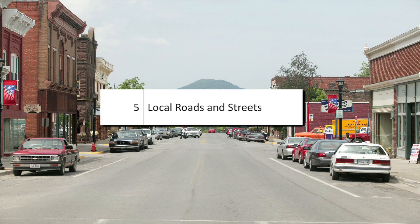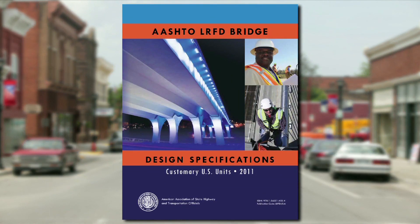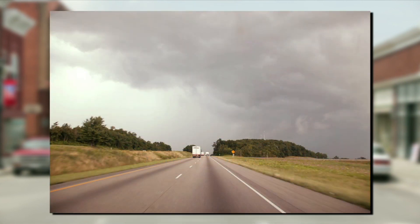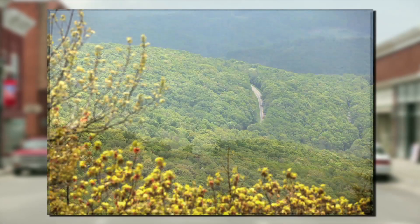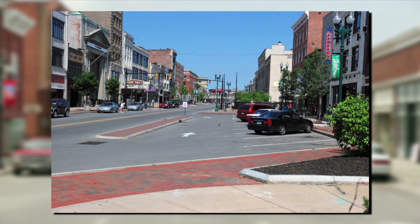Chapter 5, Local Roads and Streets, updates the reference to the AASHTO LRFD bridge design specifications, coordinates clear zone discussion with the new AASHTO Roadside Design Guide, and adds a discussion on level of service in rural and urban areas.